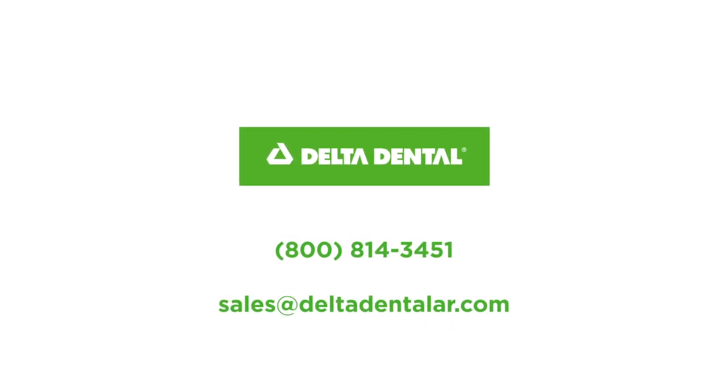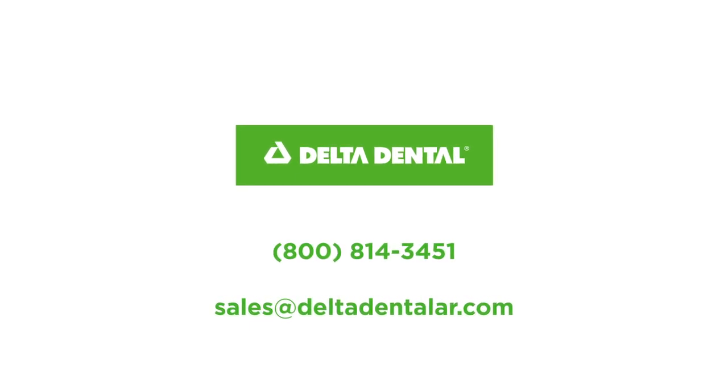If you'd like to discuss the various dental plans we have available for businesses, give us a ring or shoot us an email at Delta Dental. We are proud to be the champions of your smile.